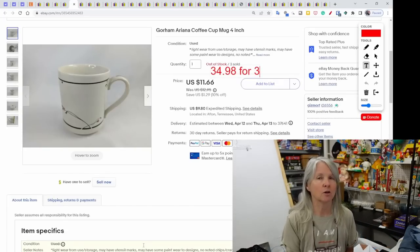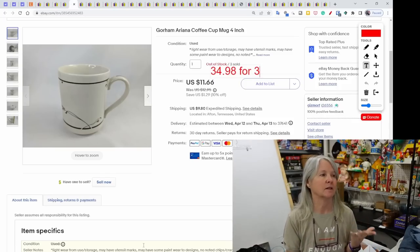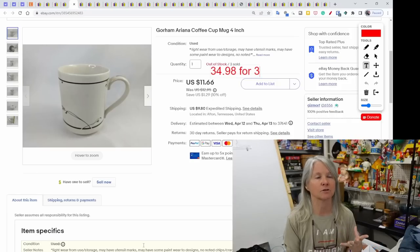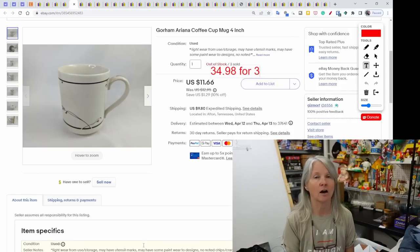Gorham Ariana — I sold a lot of this when I first listed it and I'm down to a few small pieces now, like coffee cups and saucers. This person bought the last of the coffee cups — four inches tall — and paid $34.98 for all three.